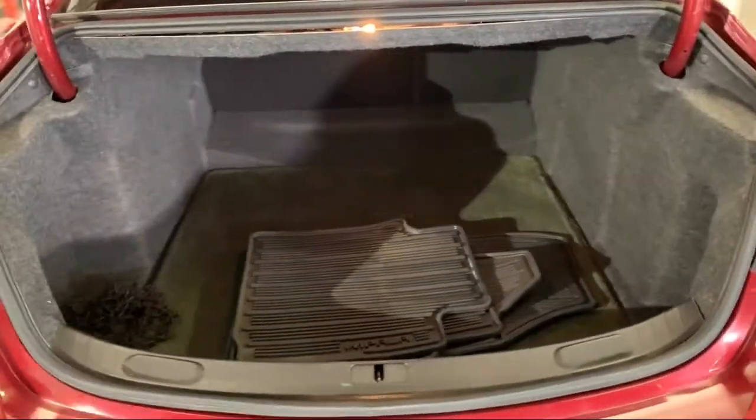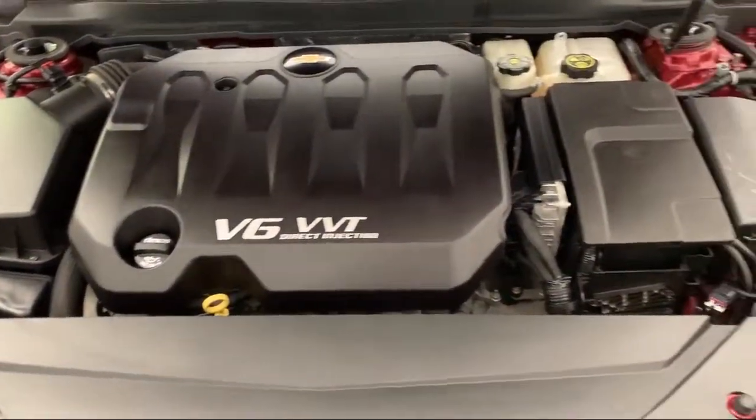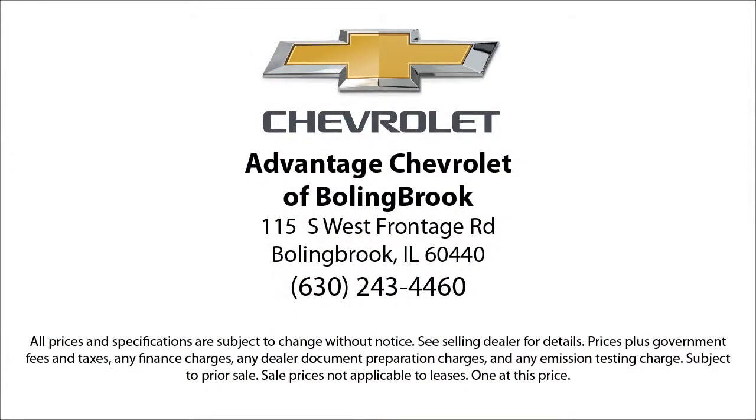Here at Advantage Chevrolet of Bolingbroke, we have been satisfying customers since 1999. We go above and beyond to make sure that you have the best possible shopping experience. We even offer pickups from O'Hare and Midway Airports for our customers.